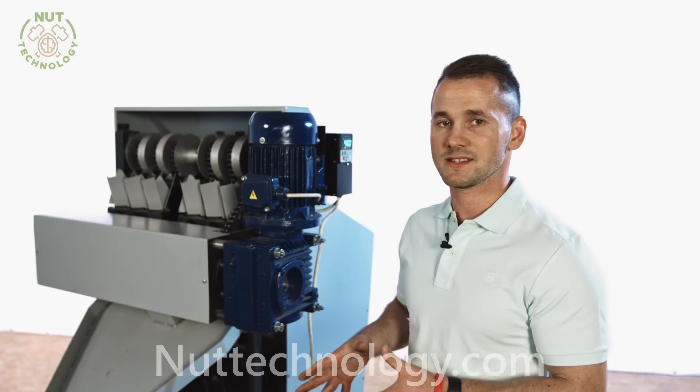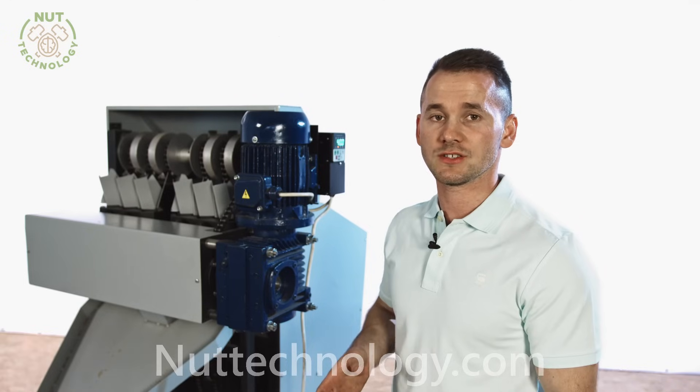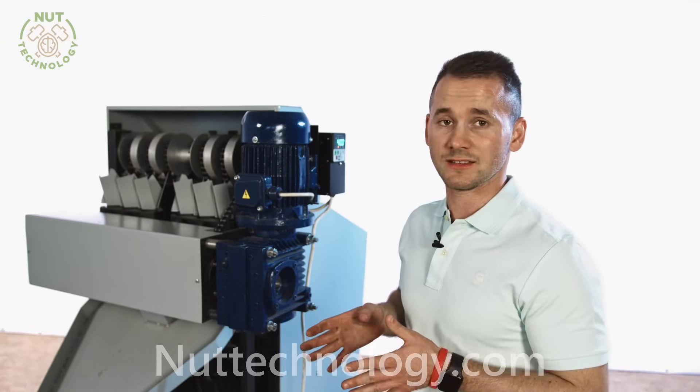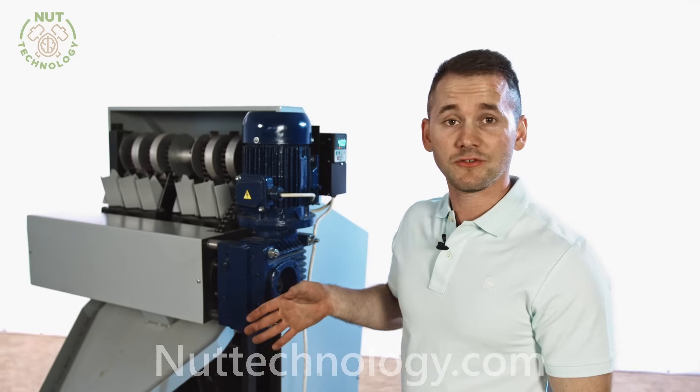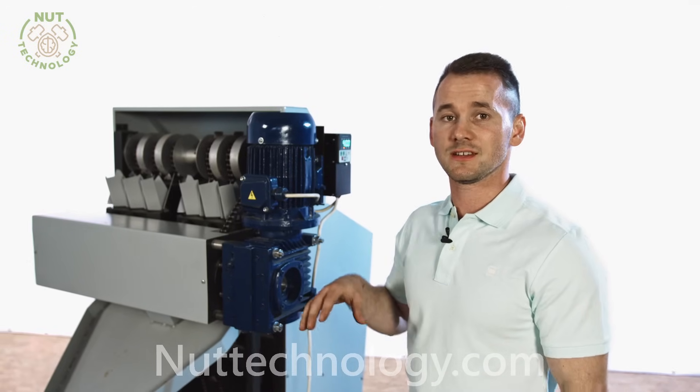As you saw, the unit just perfectly goes through the task, because we have got calibrated nuts and high quality. Everything depends on this. If you have questions about this nutcracker, write them down under the video. Share this video with your friends. Subscribe to our channel.